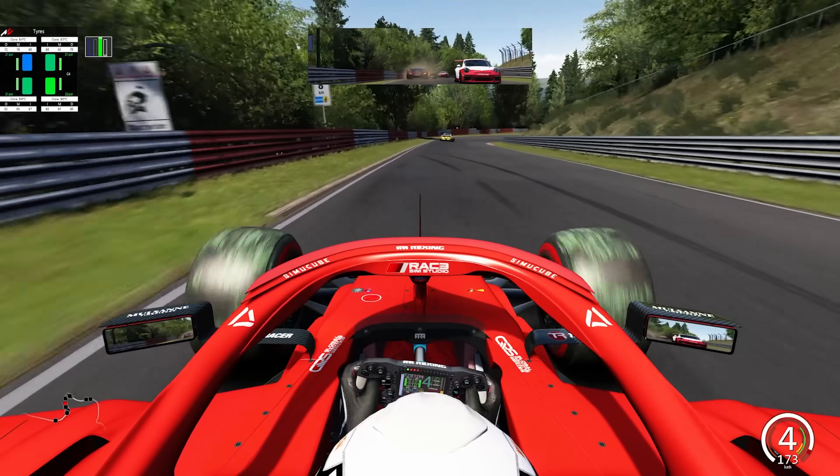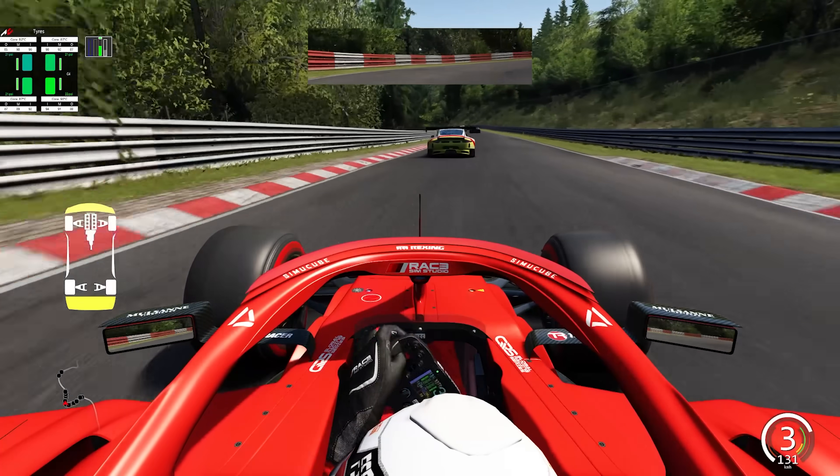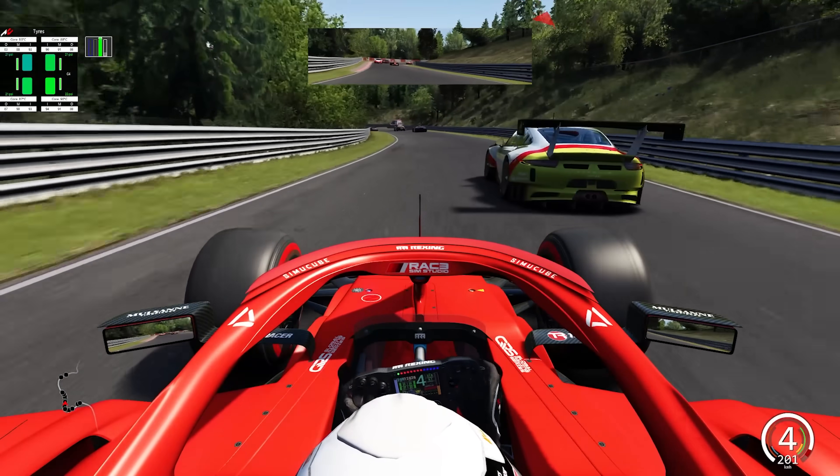Have you ever wondered whether a thin fence made out of some wires would stop a stadium truck from flying into the crowd? Yeah, me neither.